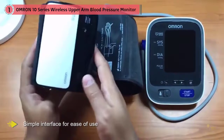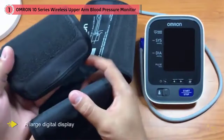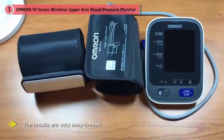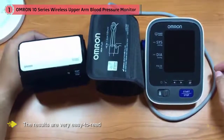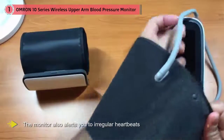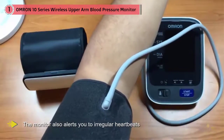This monitor earns the best overall ranking for its excellent features, performance, ease of use, and overall value. You can trust the monitor's precise readings, which show how your results compare to normal home blood pressure levels. Users love the monitor's simple interface for ease of use. With a large digital display, the results are very easy to read. The monitor also alerts you to irregular heartbeats while your blood pressure is being measured. The 2-user mode allows two people to track their readings and can store up to 50 readings for each person. It also automatically displays the average of the last three measurements taken within 10 minutes.